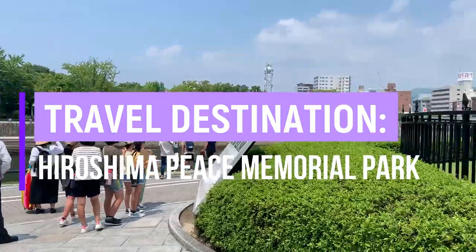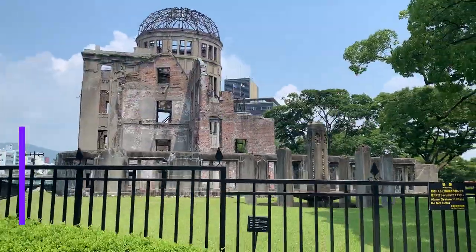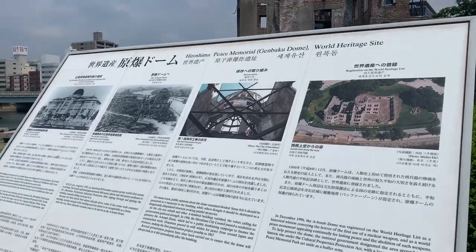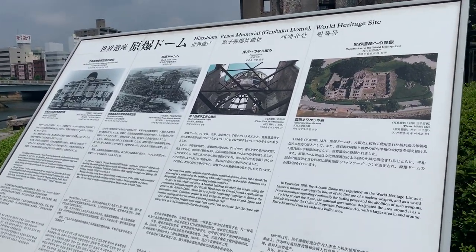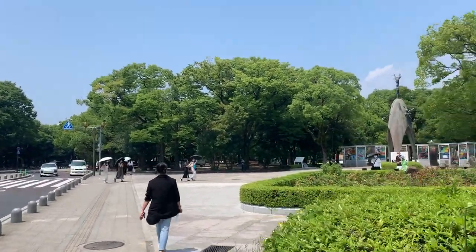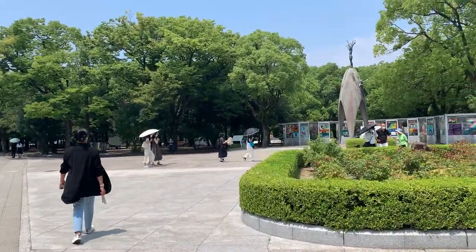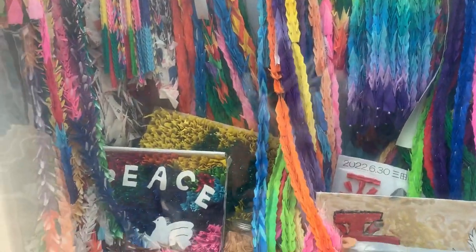Number 2: Hiroshima Peace Memorial Park. One of the popular destinations in Hiroshima City is the Peace Memorial Park, where you can see the history of Hiroshima being bombed by the atomic bomb during World War II. When you go to the park, you'll also get to see the brightly colored paper cranes displayed here. The paper crane story is about Sadako Sasaki, a young girl who was exposed to the atomic bomb and believed that if she folded 1,000 paper cranes, she would get better.